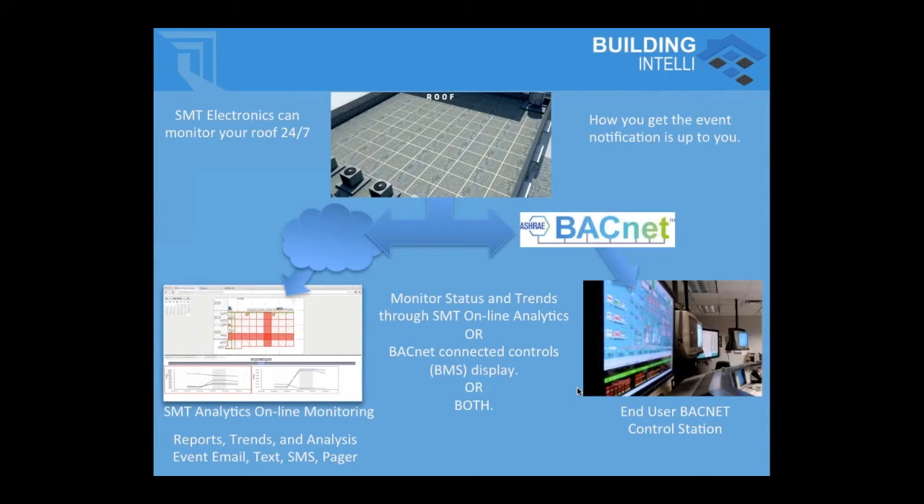One of the innovations SMT has implemented is connecting your roof monitoring system through BACnet to a building management system, so institutional clients can view their leak detection systems on the same screens as their mechanical control systems and other security-based systems. You can also give us an internet connection and we'll use SMT Analytics to display data remotely and provide reports, trends, and analysis on top of what the building management system would do.